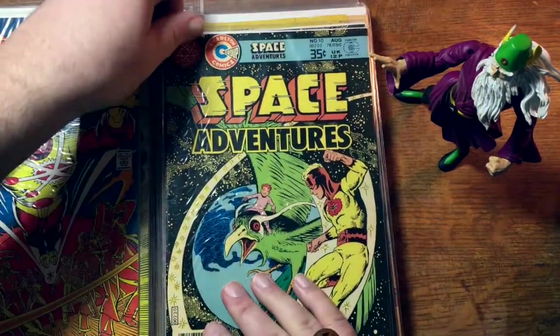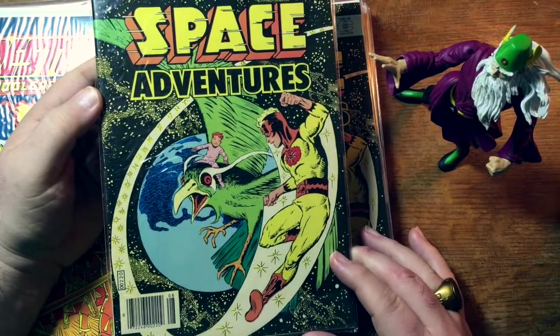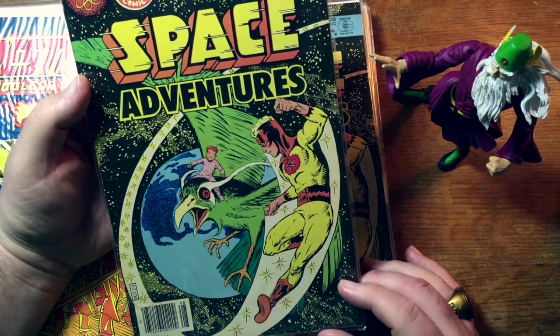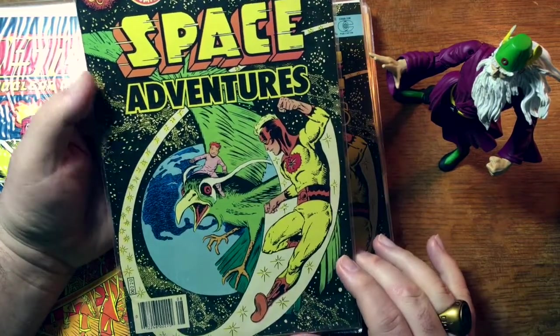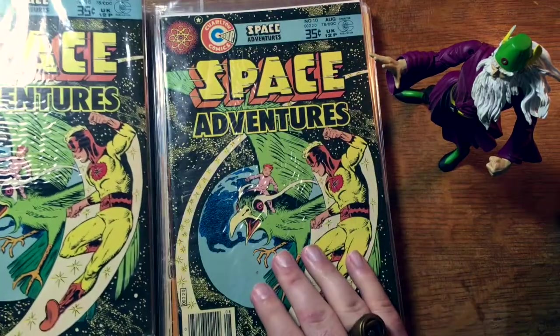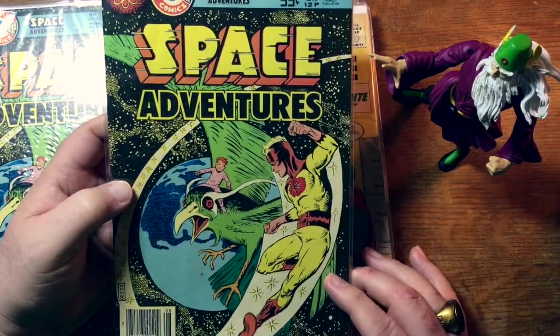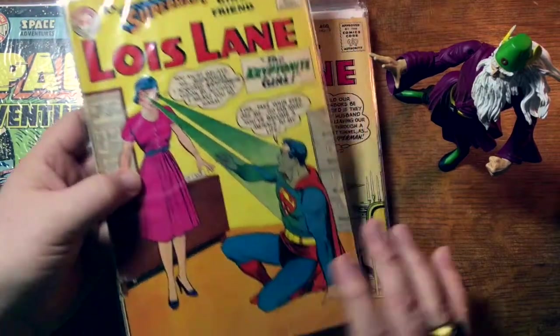Here is an appearance of Captain Atom, now a DC character but then still at Charlton Comics, with some Steve Ditko artwork. And this is '70s — I'm betting this is probably a reprint of some earlier work. We've got two of them, so if you really want one, you're going to have two shots at that book coming up here on eBay.